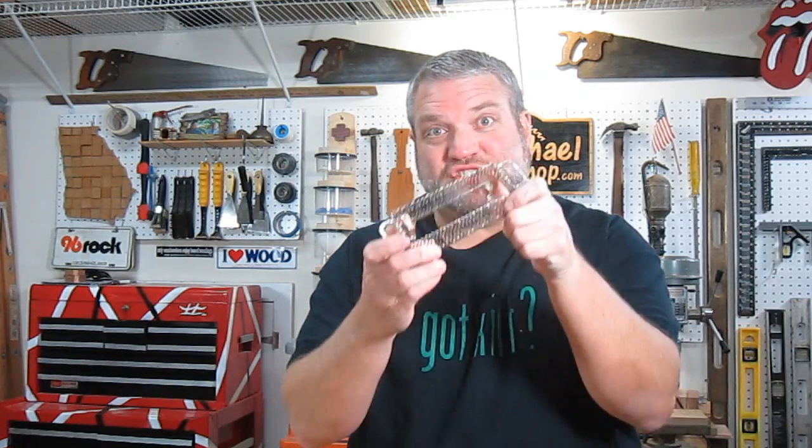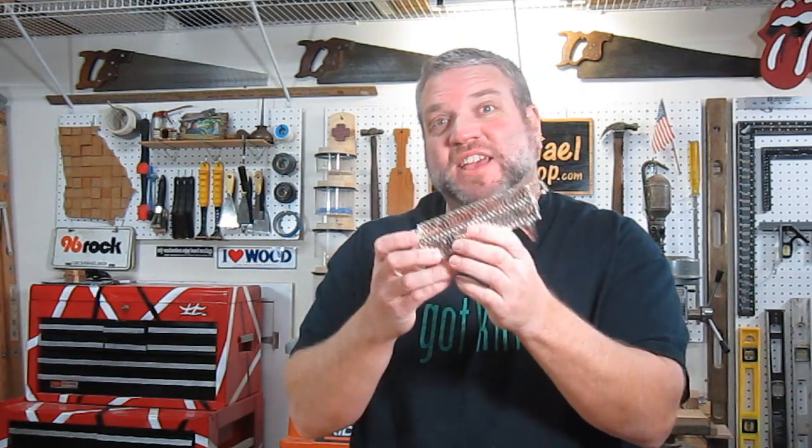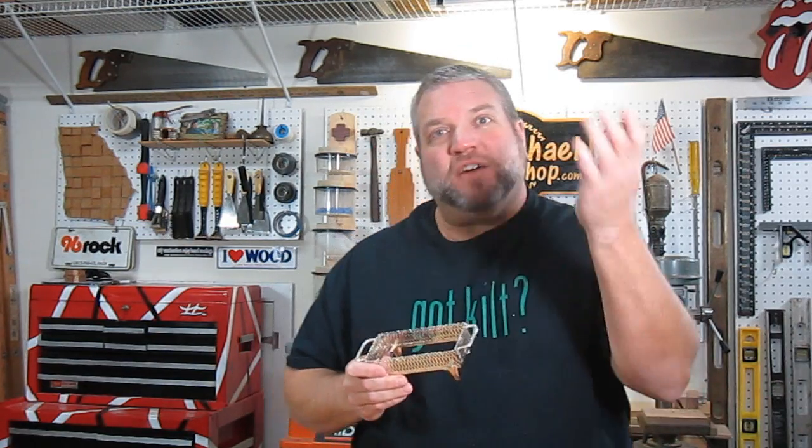While you guys are pondering what this mystery object is, I'd like to give everyone over in the United Kingdom a huge shout out. After the U.S., the U.K. is my second largest group of viewers, so I'd like to thank you all for watching from across the pond.